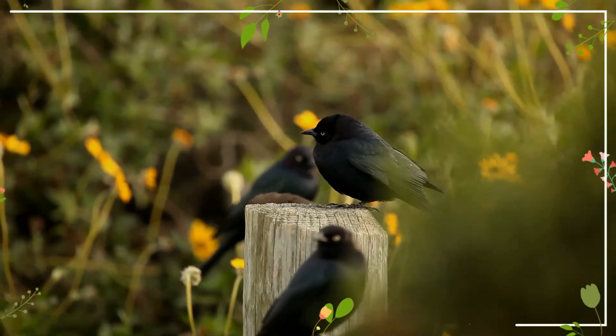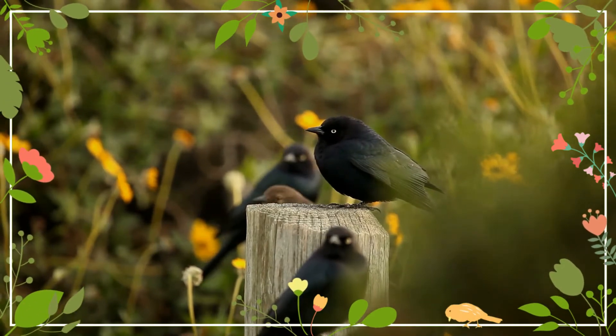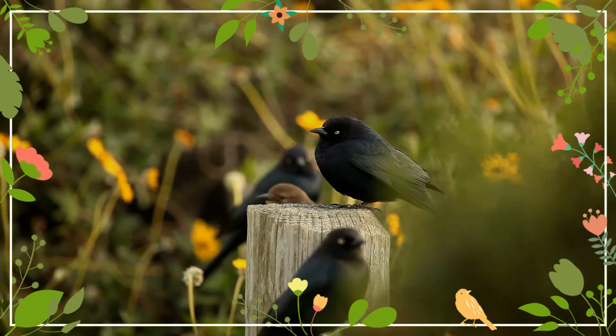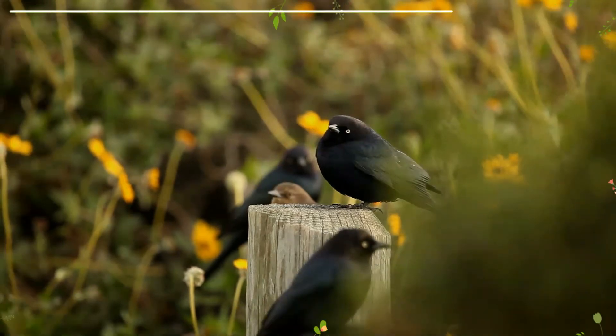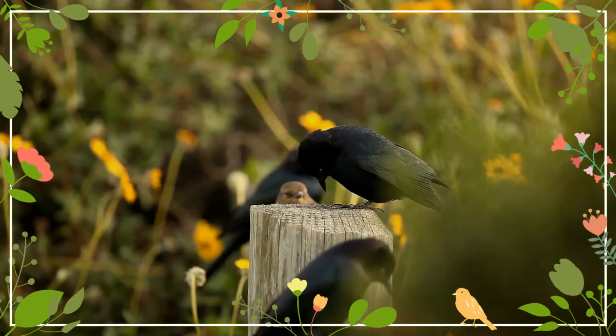They resemble the eastern member of the same genus, the Rusty Blackbird, but the Brewer's Blackbird has a shorter bill and the male's head is iridescent purple. This bird is often mistaken for the Common Grackle, but has a shorter tail.